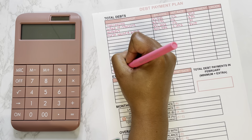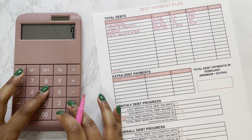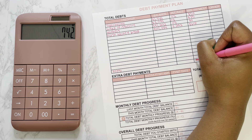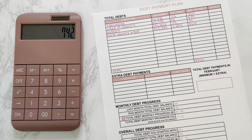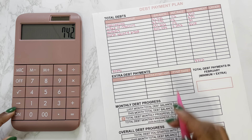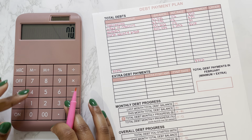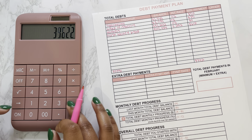Last but not least we have my mortgage, which is through First United Bank. The current balance on that one is $101,434, the interest rate is 3.25%, and the minimum payment is around $617.